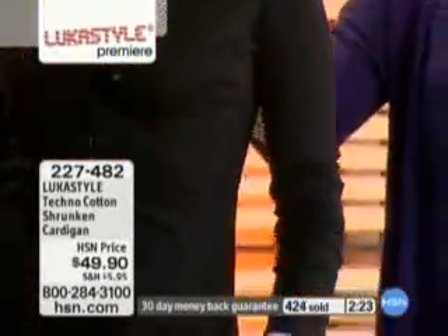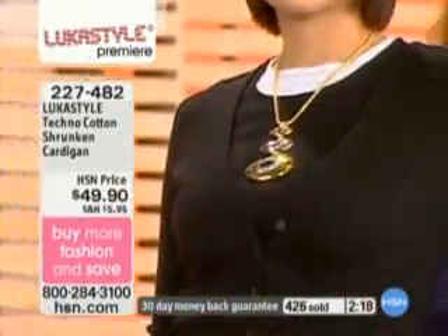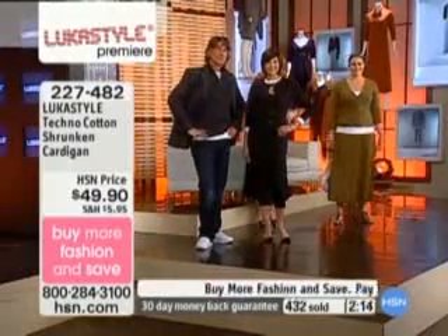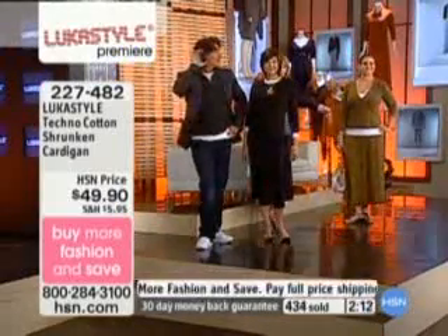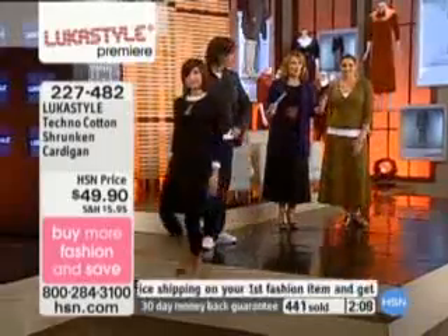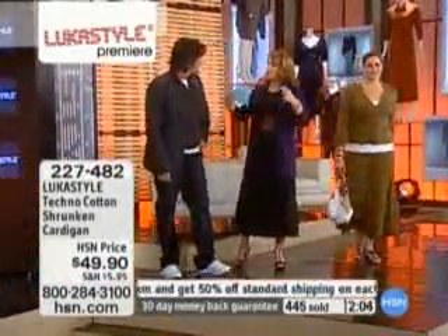So if you're doing the cardigan, which is what we're talking about right now, you're just deciding color. Obviously Melissa's in the black. We also have it in the beautiful olive. More than half of these have been spoken for. All of the colors are right at the bottom left-hand corner of the screen. You pick what you know you look great in — if you love browns, greens, or blues.